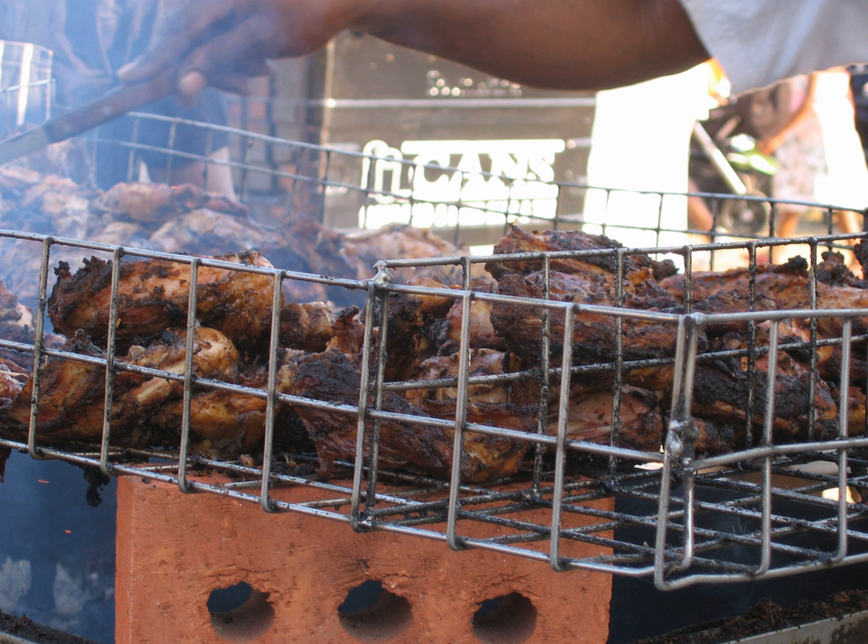Breakfast dishes include saltfish, eggplant, also known as trova, eggs and lettuce. Lunches typically include a starch such as rice, macaroni or pasta, vegetables or salad, an entree of fish, chicken, pork, beef, etc., and a side dish such as macaroni pie, scalloped potatoes or plantains.